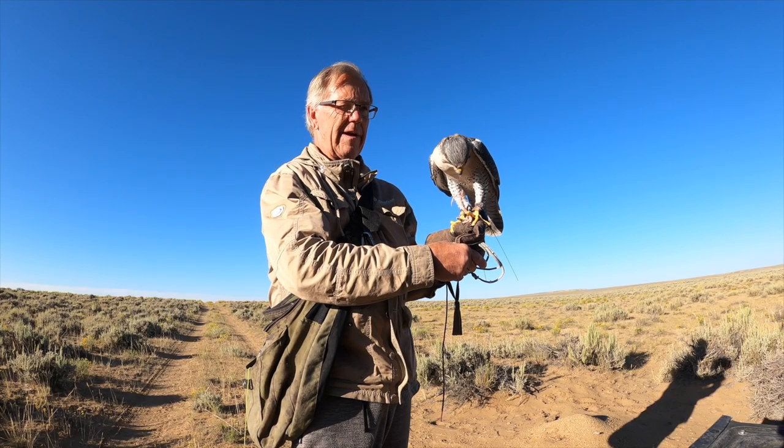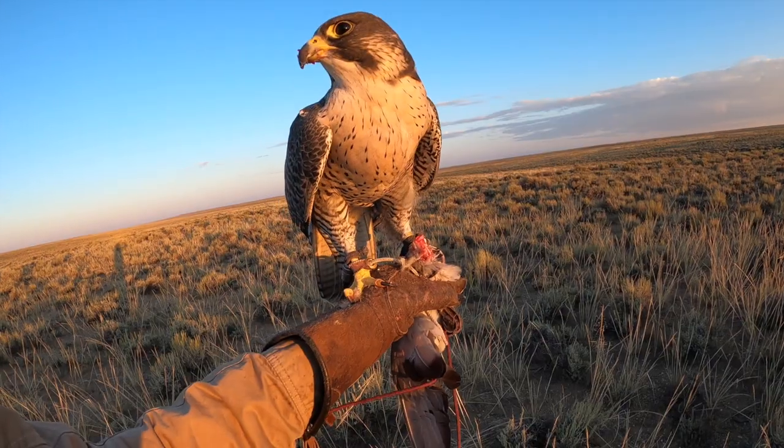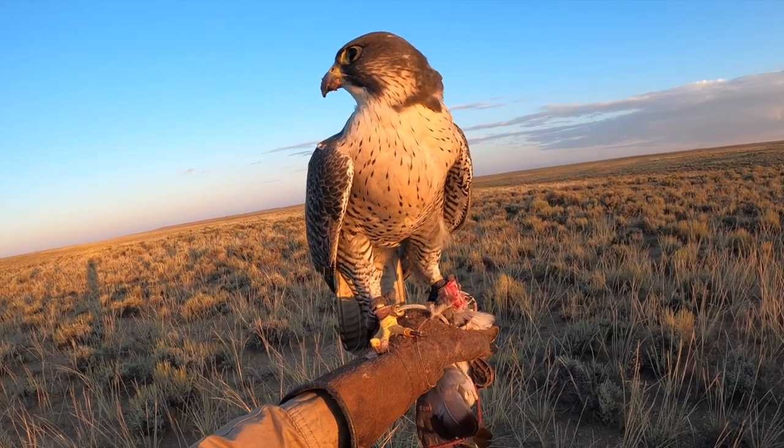Feeding a bird on the fist is an art, and is developed with experience over time. It's tough to teach experience, but I can give you a few pointers.